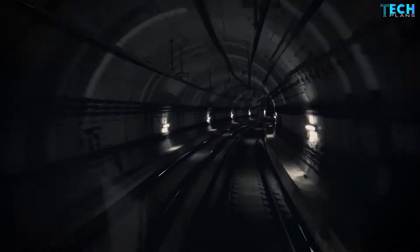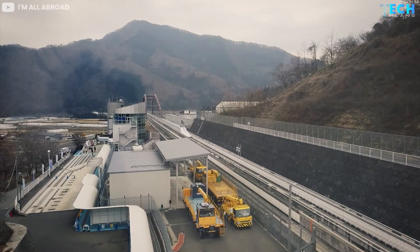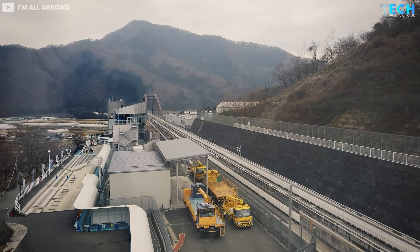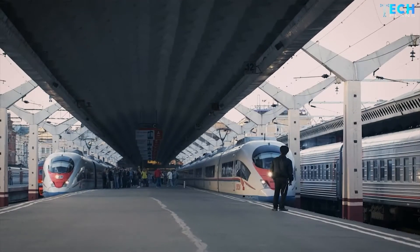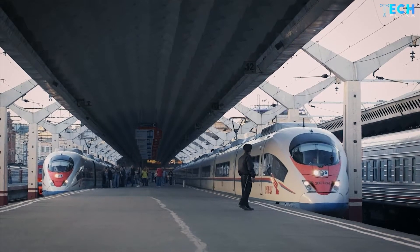Hello and welcome to yet another exciting video. In this episode we will be telling you about the fastest passenger train in the world called the SC Maglev. If you thought you knew a thing or two about trains, you are in for a surprise when you are done watching this video.